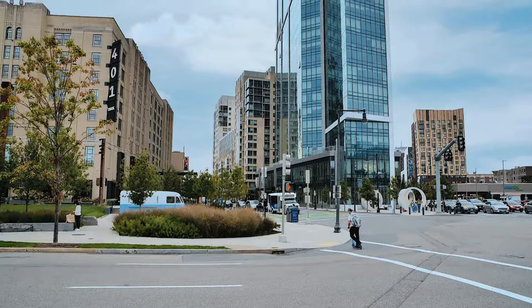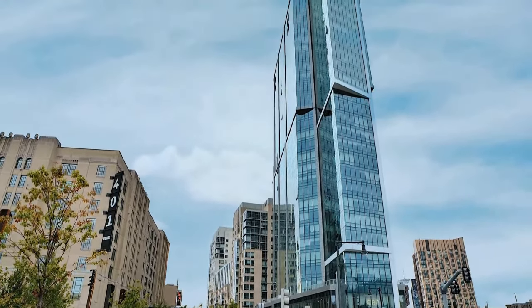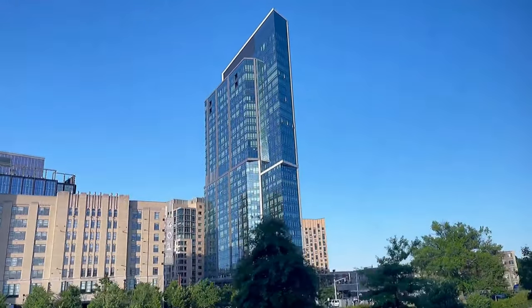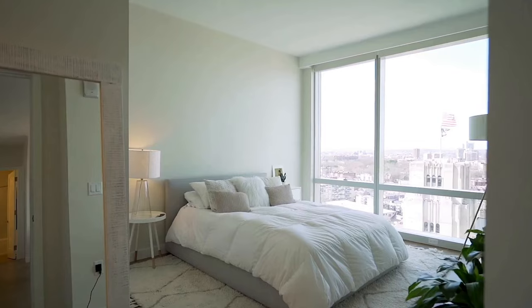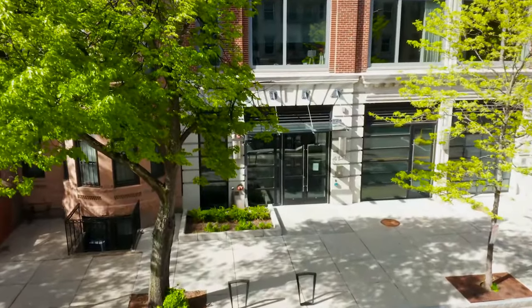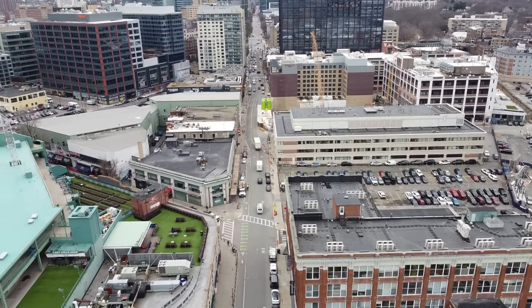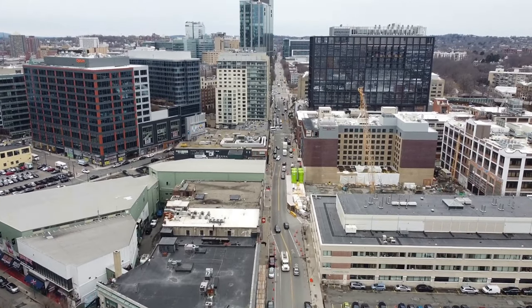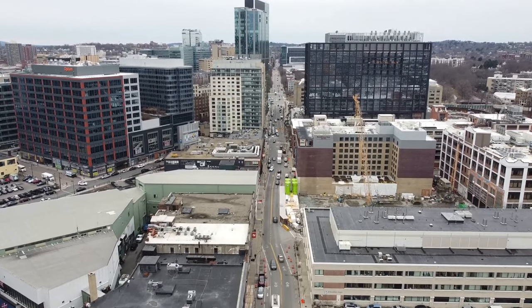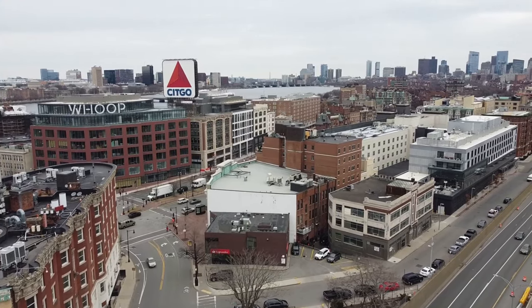The most notable condo building in the Fenway is the Pierce, which is a luxury high-rise built in 2018. This building contains the most upscale units and amenities in the neighborhood and is also the most expensive. Symphony Court is another luxury building in the Fenway, built in 2016, with excellent units and amenities. If you're looking to rent, there are apartments available between $2,000 and $12,000 per month. The most popular luxury apartments include Church Park, the Harlow, 1330 Boylston, and the Trilogy.